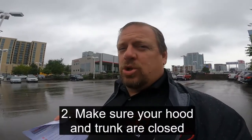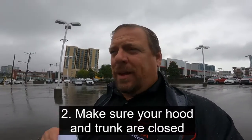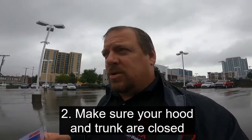The next thing to watch for is to make sure your hood and your trunk are both closed. If your hood's open or your trunk's open, it will not allow you to remote start your car. So make sure that both of those are closed.